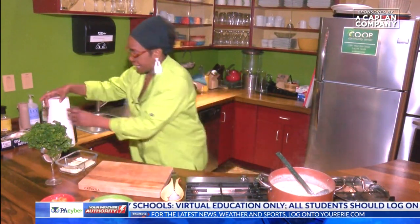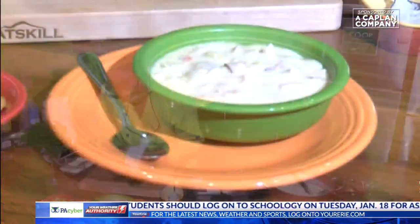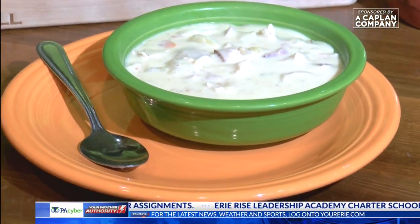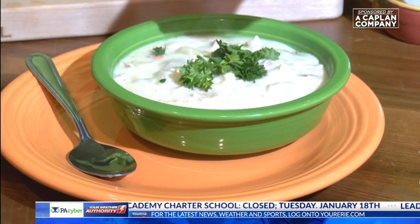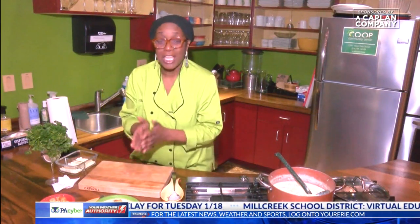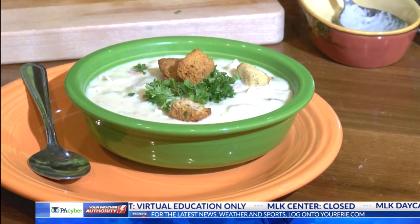I don't think that needs anything else, guys, except for maybe a little bit of nice fresh parsley and a few croutons. I think that's delicious. There it is, guys — that is my chicken cordon bleu soup. So comforting. That's comfort in a bowl.